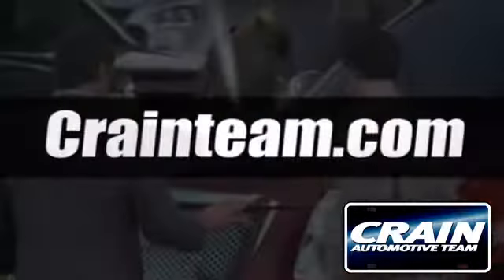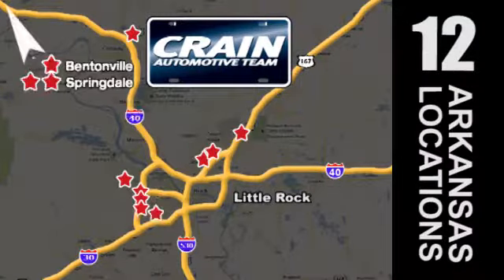Visit us anytime at craneteam.com. Go! The Crane Team's got them.